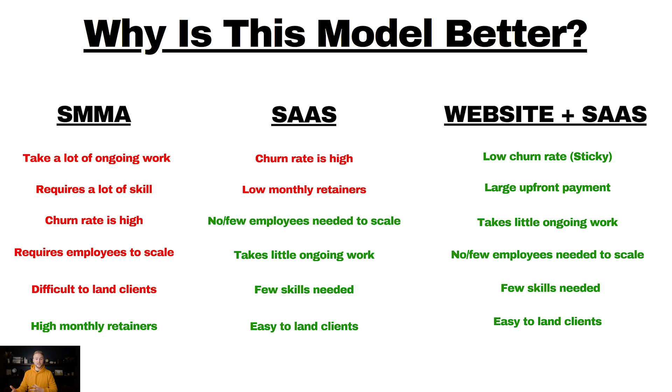The second benefit is you can get large upfront payments — you can charge clients between $1,000 and $5,000 as a one-time setup fee to set up their website and software. It takes little ongoing work because you sell them the website and set up the software once. After the initial setup, it's very hands-off — other than a few small website updates and a bit of software support, it's just a few hours a month per client. You really don't need any employees to scale this pretty big, and very few skills are needed — a little web design and a little software setup knowledge, and that's it.